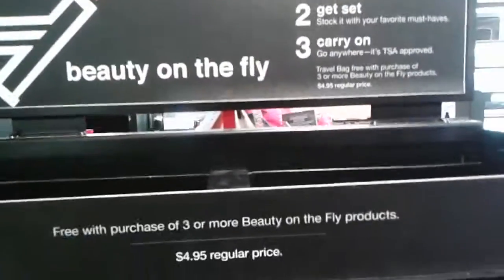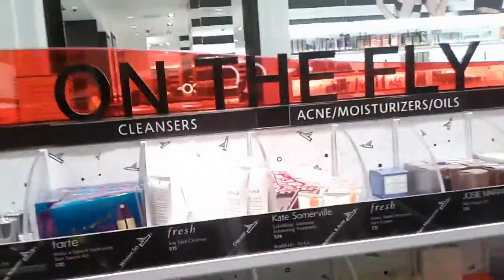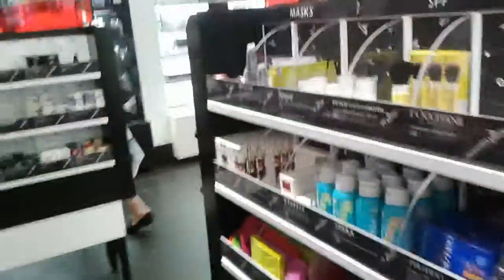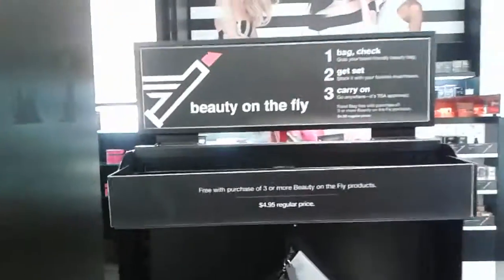So you've got your shampoo and everything in there, so you might actually spend less doing that. Either way, you can check out the Beauty on the Fly section here at Sephora and see all the little goodies that they have that are travel size for your trips this summer. So I hope that's helpful. Thanks for tuning in. This is Niall Lynn and travel safe.